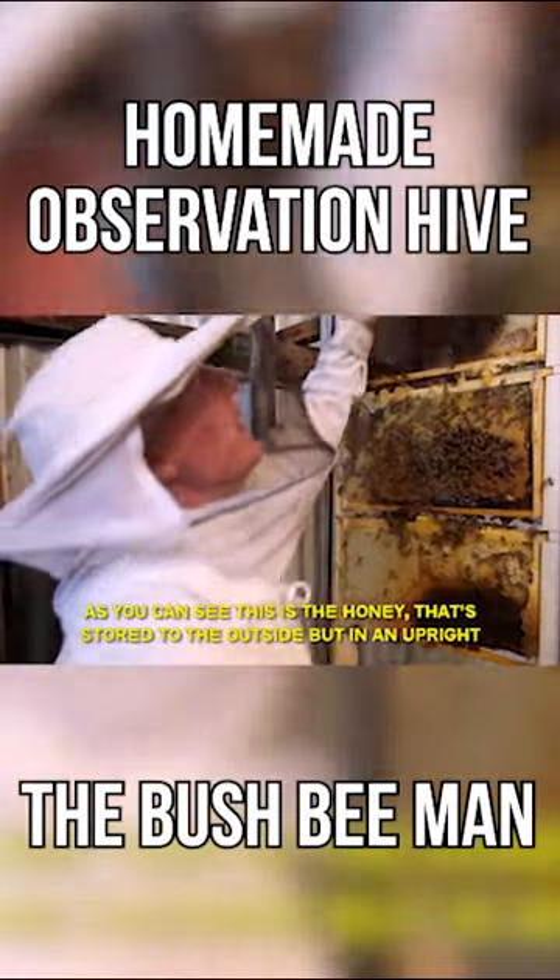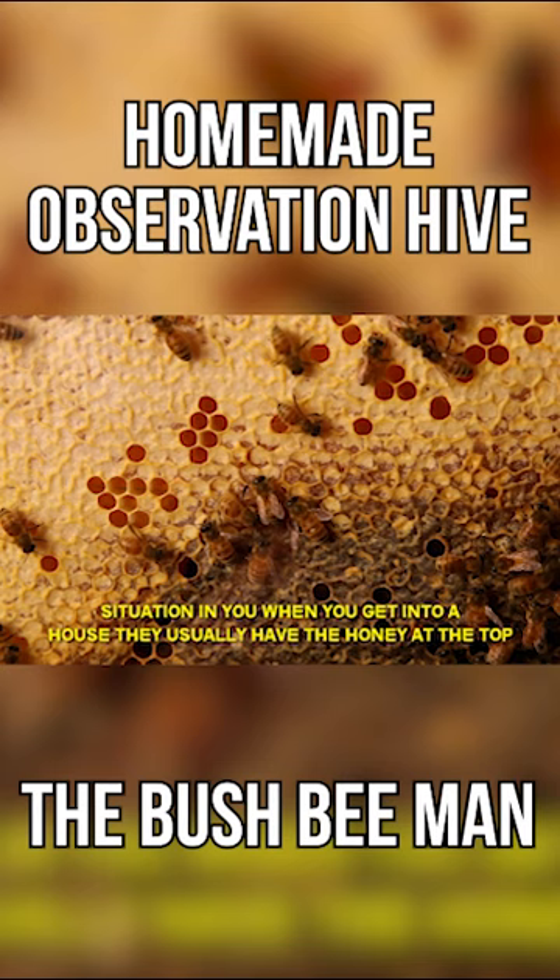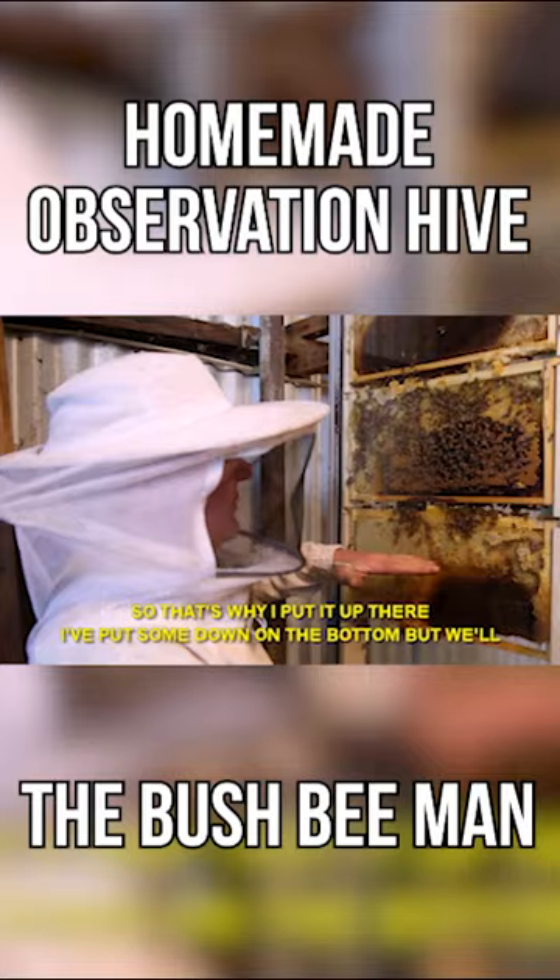So as you can see, this is the honey that's stored to the outside but in an upright situation when you get into a house. They usually have the honey at the top, so that's why I put it up there. I've put some down the bottom but we'll figure that out later.